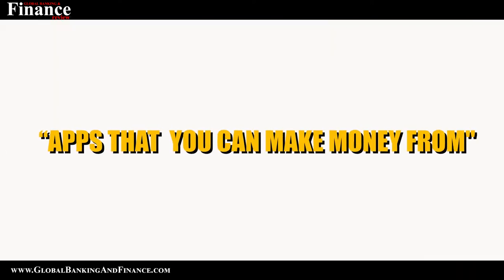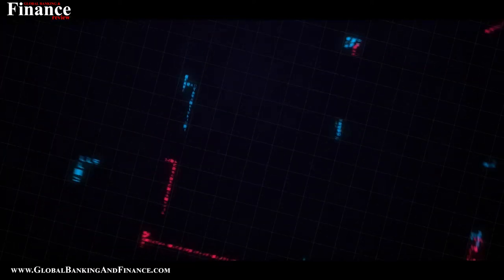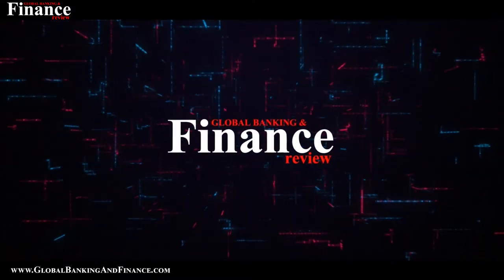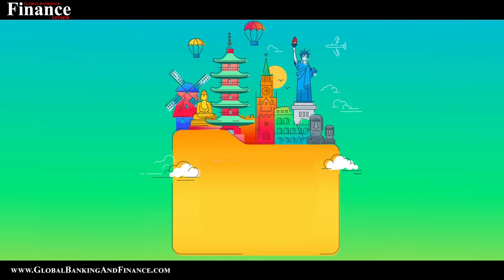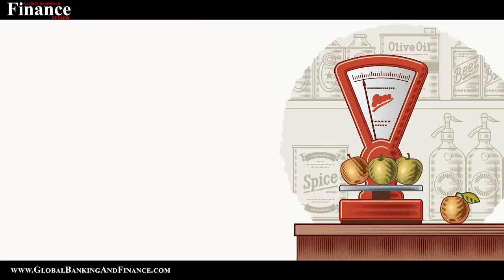Today we are going to talk about apps that you can make money from. Welcome to another episode of Global Banking Finance Review. My name is Zipika Lobo. In today's world, the internet has taken everything by storm, ranging from studies to buying groceries, getting a perfect match or even becoming a star. Now, what if I tell you that you can earn money by downloading a few apps? So, without wasting much time, let's have a look at a few of them and get those extra bucks in our pocket.